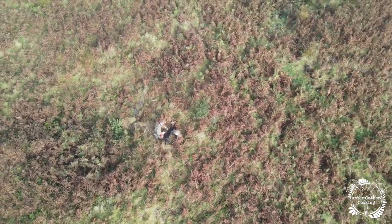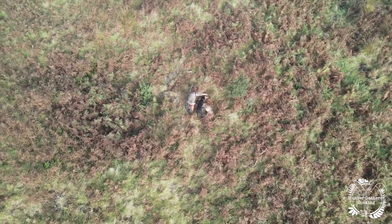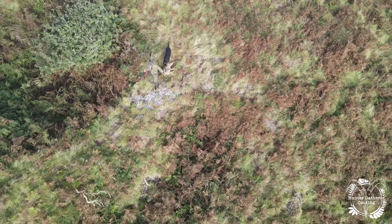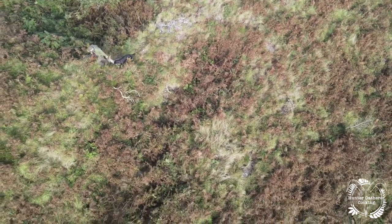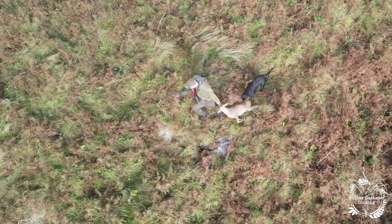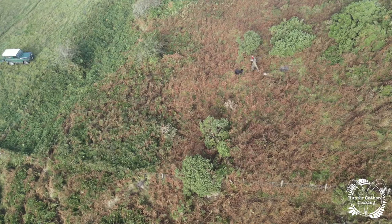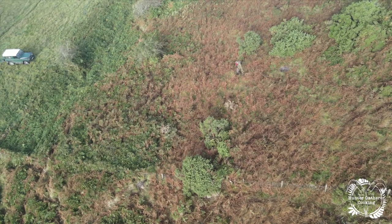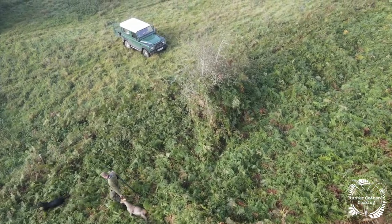Fern got a whole load of loves and well dones, and you can see a wagging tail there. But it doesn't end there — you now have to get this deer off the hill and back to the Land Rover. From starting this series, Matt has got me to carry a few of these deer before, and I can tell you they are seriously heavy, especially to drag through that bracken down the hill and over fences.